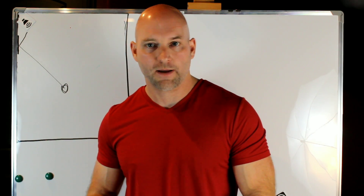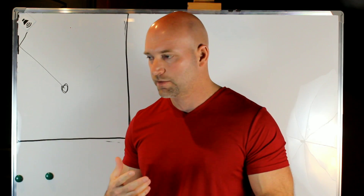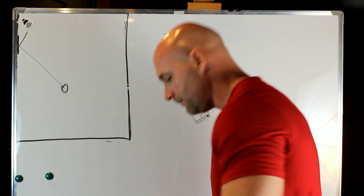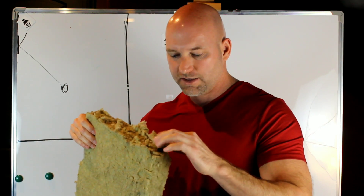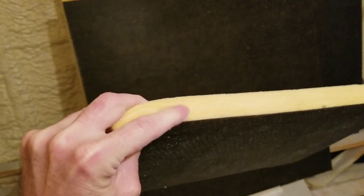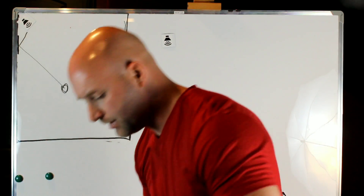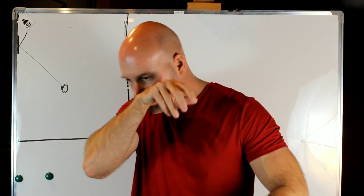I grabbed some two-inch rock wool from upstairs. At 125 Hz it's probably around 0.7 — 70% absorbed — really good stuff. It's very fibrous and does kind of fall apart. I also have some duck board here — this is Certainteed Ultra Duck, one-inch piece — you can see how rigid it is, it's compressed fiberglass. And here's a two-foot by four-foot two-inch piece of rock wool.